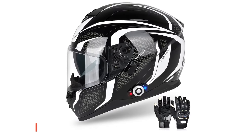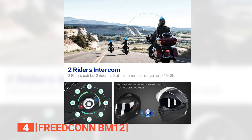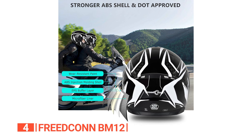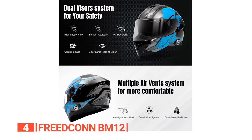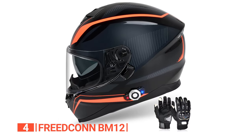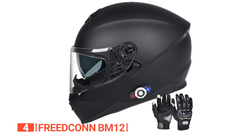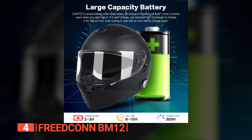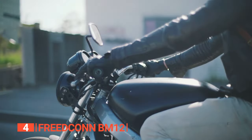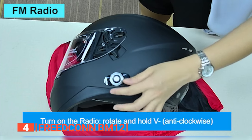Up next in fourth place is the Freedcon BM12. This full-face Bluetooth helmet is a stellar companion for riders prioritizing safety and seamless communication. Crafted from a premium ABS shell and DOT certified, it ensures robust protection. The inner tinted visor shields against the sun while maintaining clear visibility. It has a lightweight design at only 3.9 pounds, which makes it comfortable for extended rides. The powerful lithium battery provides 8 to 10 hours of talk time and 300 hours of standby, enhancing your riding experience with voice command and one-button control for calls, intercom, music, FM, and GPS prompts.